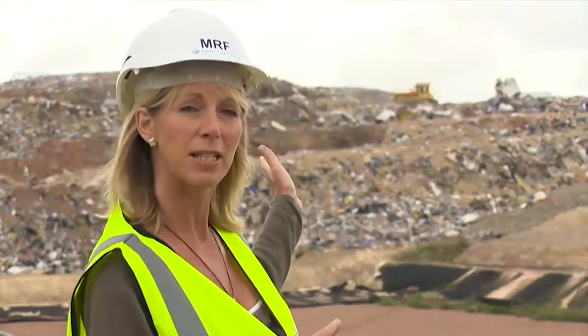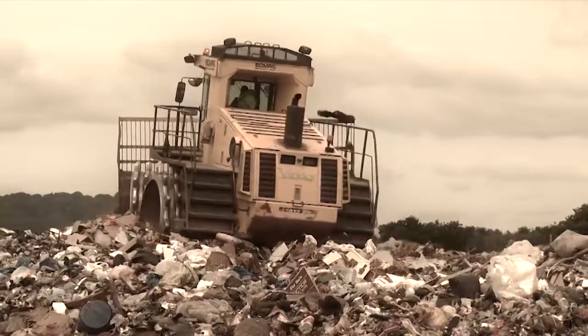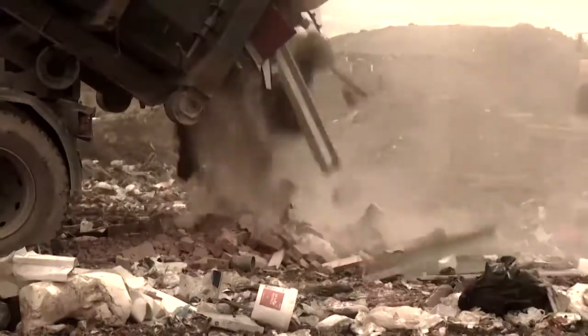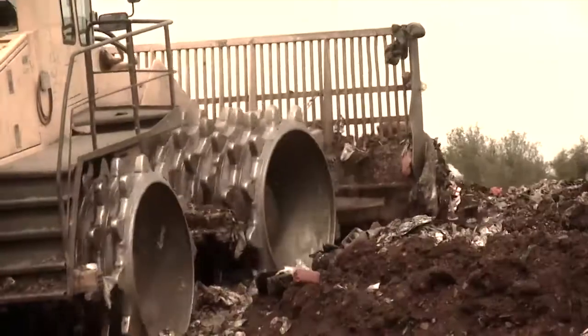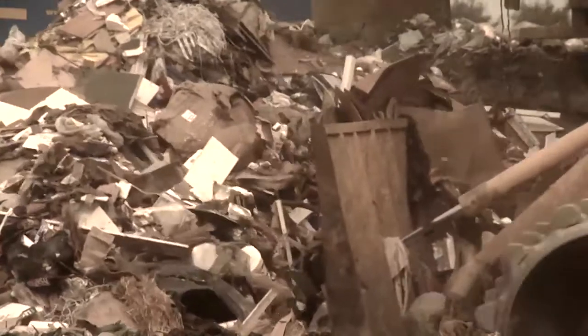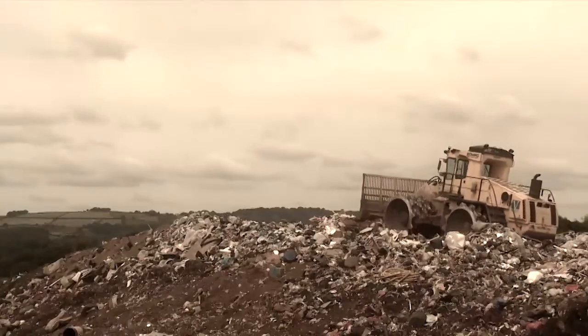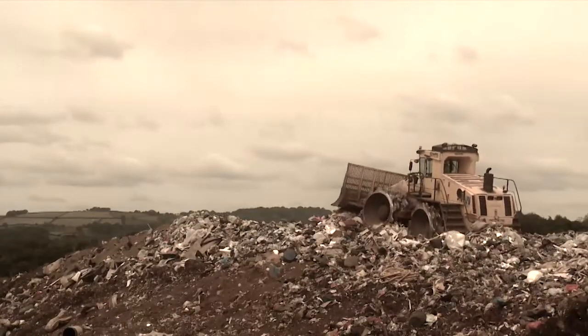Every year, householders in Devon throw away 180,000 tonnes of rubbish and it ends up in landfill sites like this one. In Exeter alone, we throw away 38,000 tonnes of waste each year. And though we are all recycling more — in 2009 the Devon-wide recycling rate was over 52% and in Exeter 36% — we could all be doing something extra to prevent our rubbish ending up here.